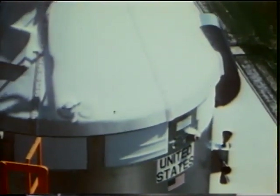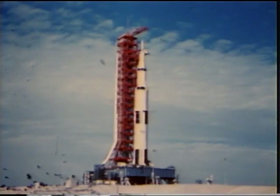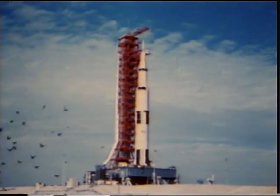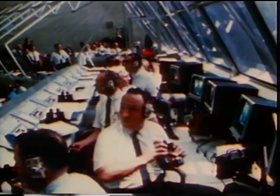We are go for a mission to the moon at this time. Tom Stafford reports they are go. Coming up on the 20-second mark. T minus 20 seconds and counting. 17 seconds and counting. Guidance internal.